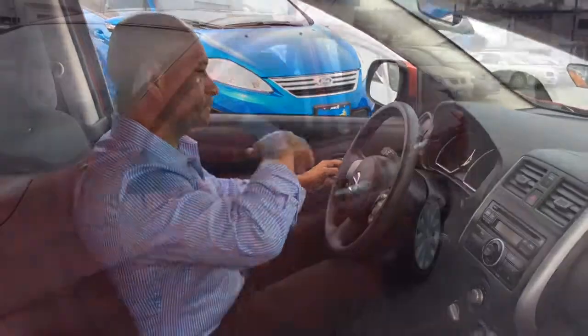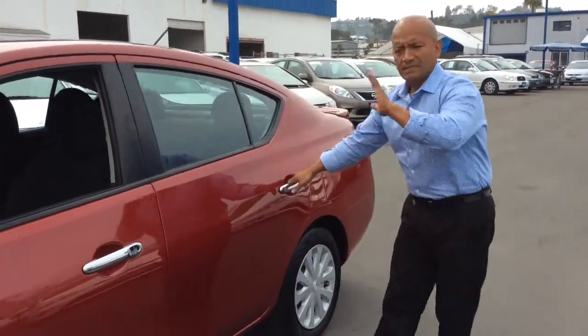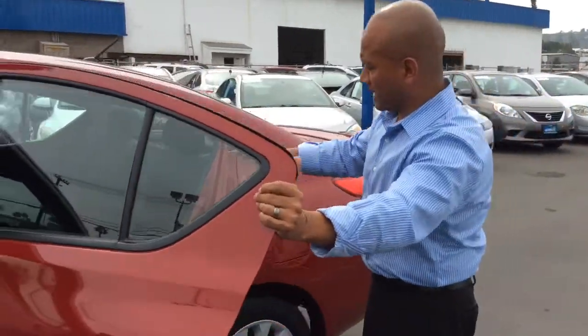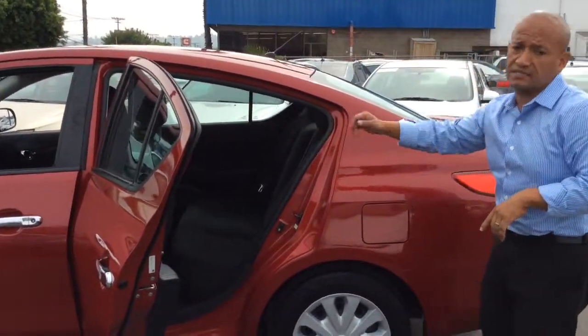Let me show you the back seat. In the back you will see that it has plenty of space for your friends. Although it's a small car, it has a big interior. Please look inside.